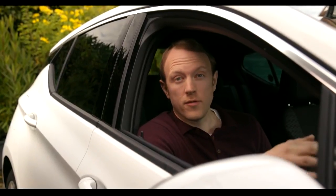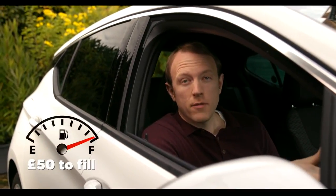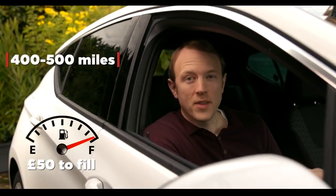This car will do upwards of 50 miles a gallon, so that means that in real terms I can fill the tank for about £50 and get a range of between 400 to 500 miles depending on how I drive.